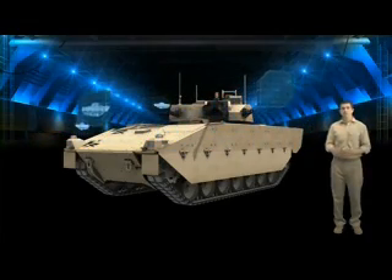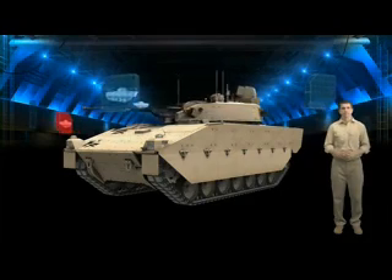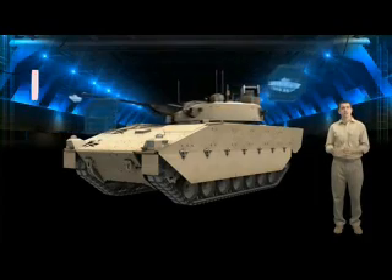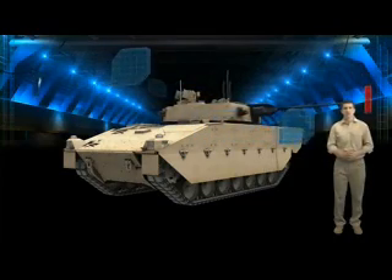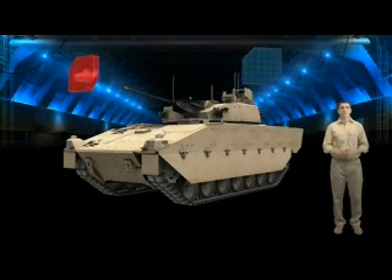One of the things soldiers most deserve is a weapon system that is dependable and effective. The Scout reconnaissance vehicle has a hunter-killer capability, which allows the crew to simultaneously interrogate the threat environment while engaging known threats using a selection of state-of-the-art sensors, including thermal imaging, laser rangefinder, and the CTWS 40mm cannon.